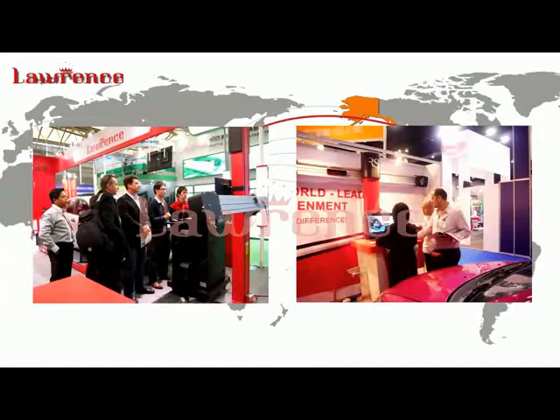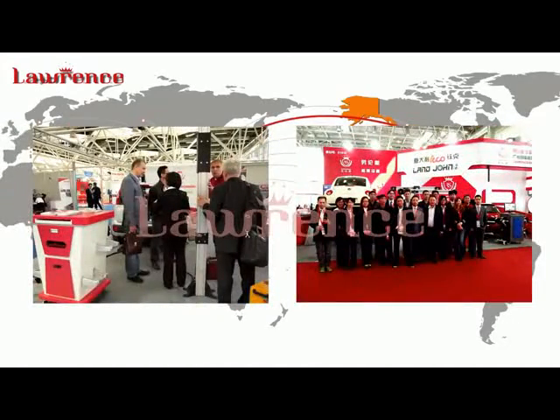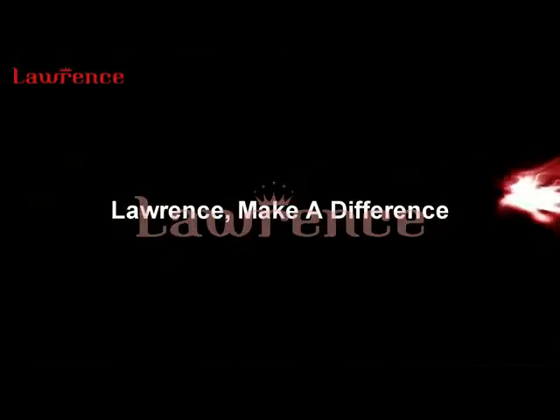With high quality and complete service, Lawrence's products have benefited customers in over 100 countries and regions, with nearly 100% customer satisfaction. The continuous innovation and vigor of the company set Lawrence as a new benchmark for the industry to change the world. Lawrence makes a difference!